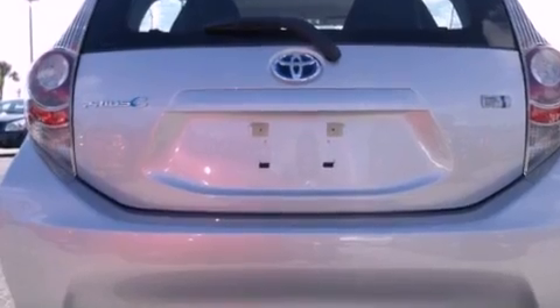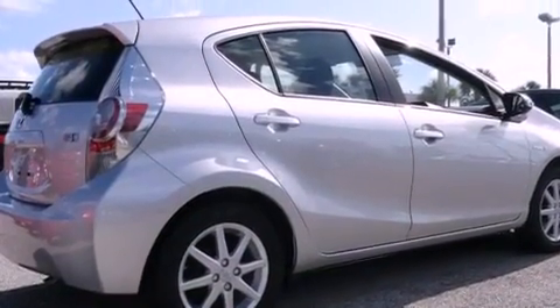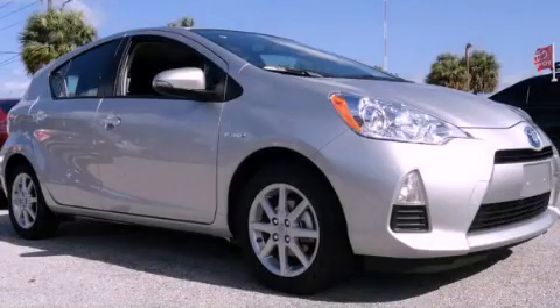With an EPA estimated rating of 46 miles per gallon on the highway, this vehicle helps leave money in your pocket where you want it. Please call us today for more information on this great vehicle.